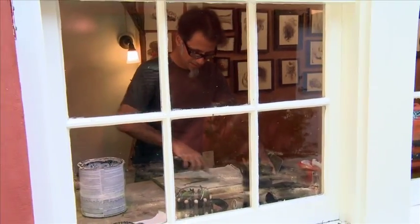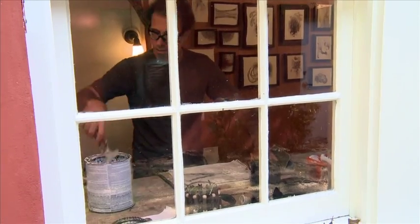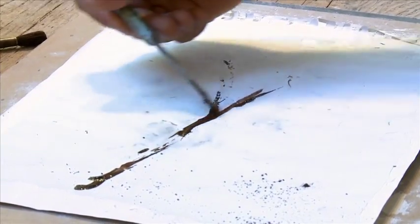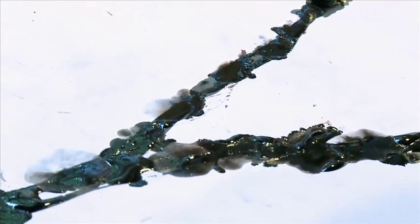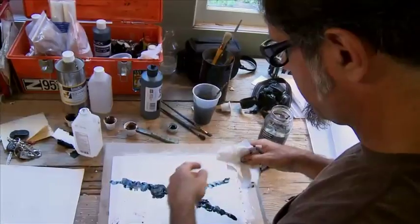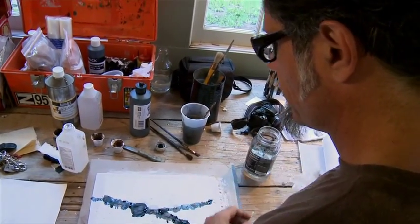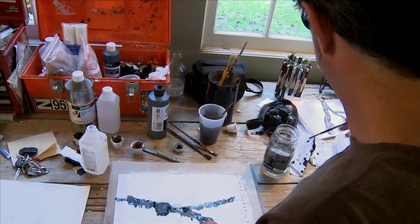I'm combining a lot of old techniques with new materials. I'm painting and drawing on plaster, a similar process to the old fresco, which was painting on wet plaster. But nowadays there are materials that allow you to paint in the very same way, but on dry plaster, allowing you more time to work, less pressure, more flexibility on the techniques. So I'm introducing an old concept with new materials and my old love for drawing mixed into the painting.